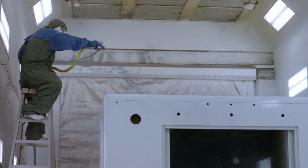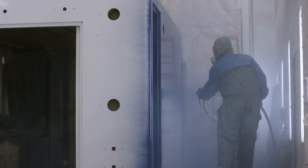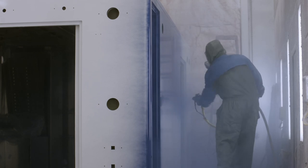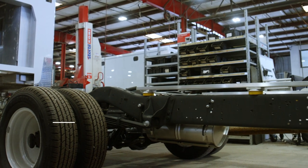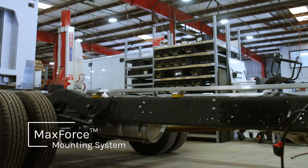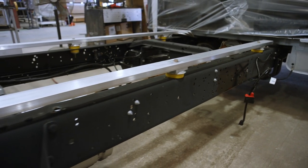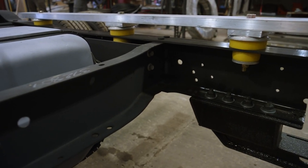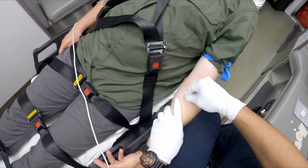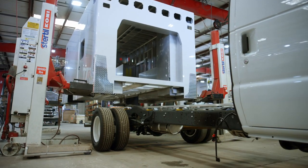Not only does the advanced precision of the ProMix system increase paint quality, it also reduces waste and hazardous materials, creating a more environmentally friendly process. Next, the painted bodies and cabs move to the body mounting center where they are attached to our MaxForce mounting system. By using specially designed vinyl-silicon isolators that assist in absorbing vibrations from the road, it disperses energy to multiple chassis coupling points, reducing noise while offering a smooth, comfortable ride for patients and crew.